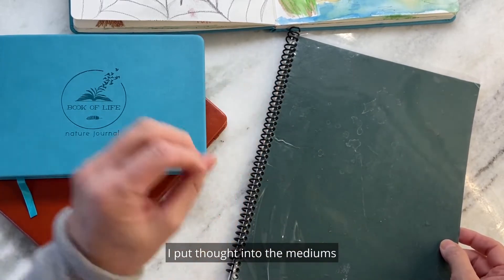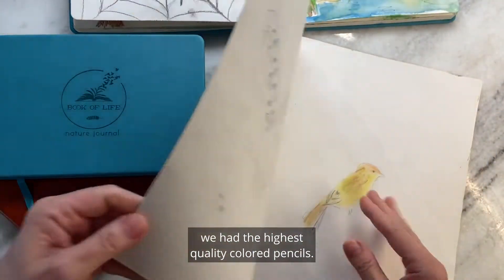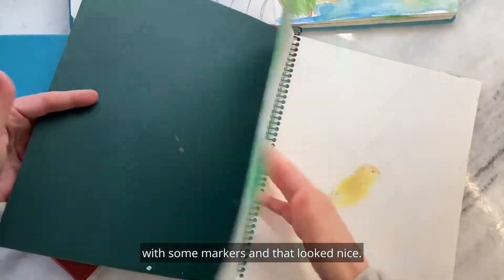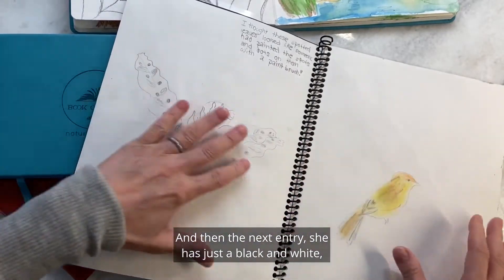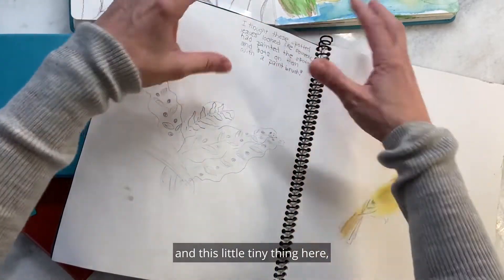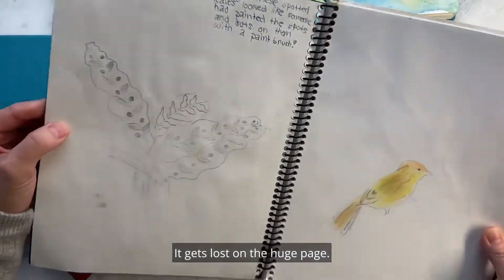I put thought into the mediums that she used — the colored pencils. I always made sure we had the highest quality colored pencils. She did a drawing on the first page with some markers and that looked nice. But then the next entry, she has just a black and white, and you can see this little bird here and this little tiny thing here — it kind of looks incomplete. It gets lost on the huge page.